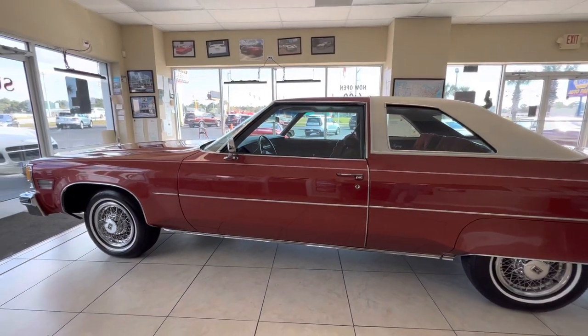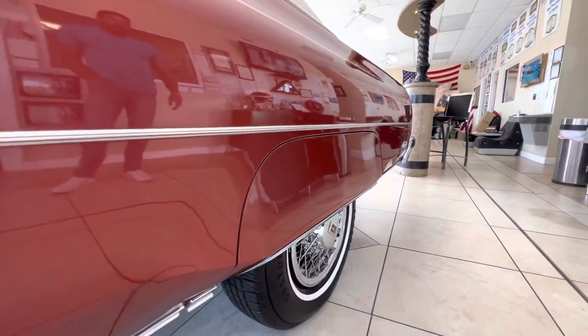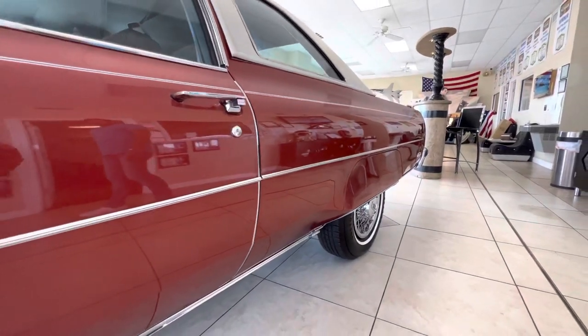But look how straight that body is. I've got both sets of hubcaps — I've got the wire caps that were optional, and then I also have the flat set of caps; I'll take pictures so you guys can kind of see.